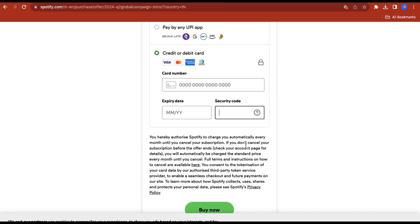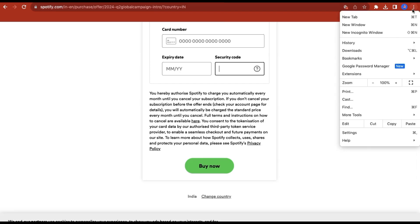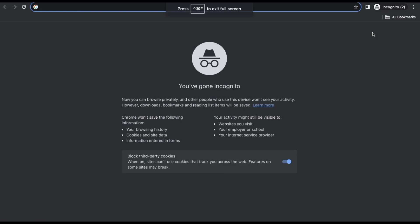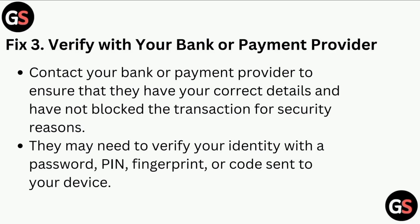Fix two is to try a different payment method. If the payment method details are correct, try entering them again using a private or incognito window in your web browser. You can choose incognito mode by clicking on the three dots in the top right corner of the browser. If the issue persists, try using a different payment method such as a different credit or debit card or PayPal.